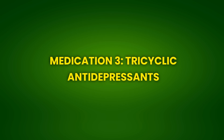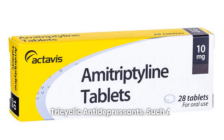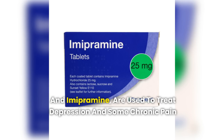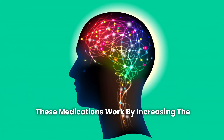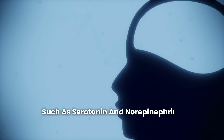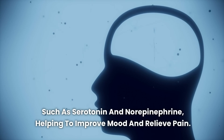Medication 3: Tricyclic Antidepressants. Tricyclic antidepressants, such as amitriptyline and imipramine, are used to treat depression and some chronic pain conditions. These medications work by increasing the levels of neurotransmitters in the brain, such as serotonin and norepinephrine, helping to improve mood and relieve pain.